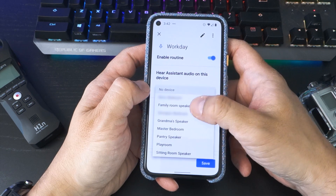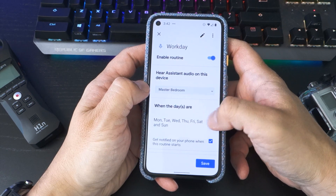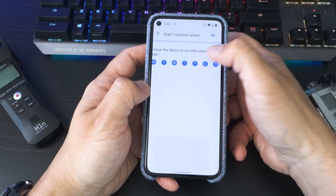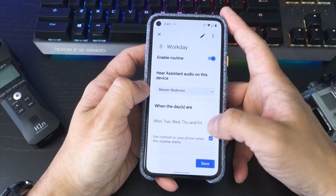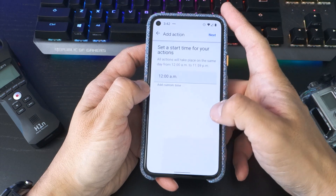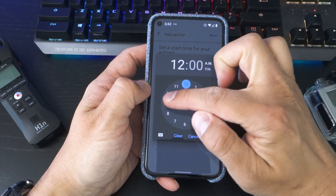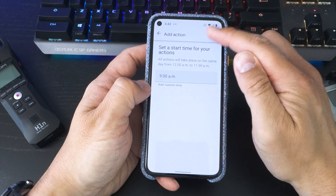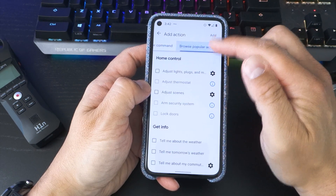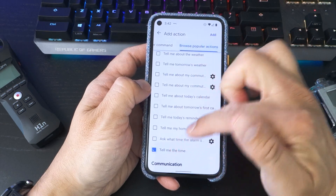The first step is to pick which device you want your announcements to broadcast on. Now choose the days of the week that you want the routine to run. For me, I keep a Monday to Friday schedule. Next, select a time that you want your first announcement to broadcast — my Workday starts at 9am. After that, go to Browse Popular Actions and tap on Tell Me the Time, which will announce the time at 9am.